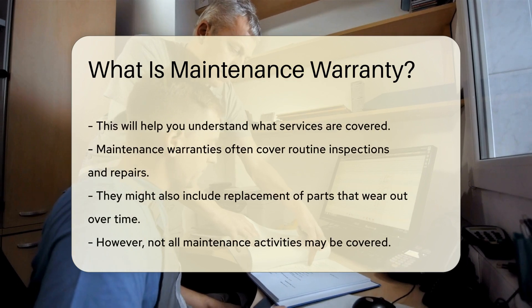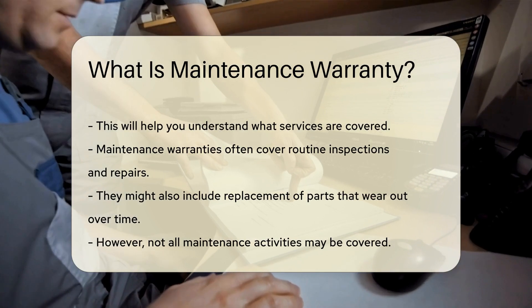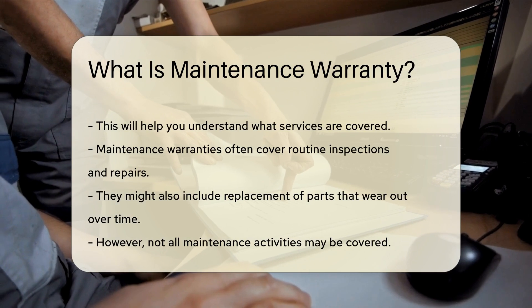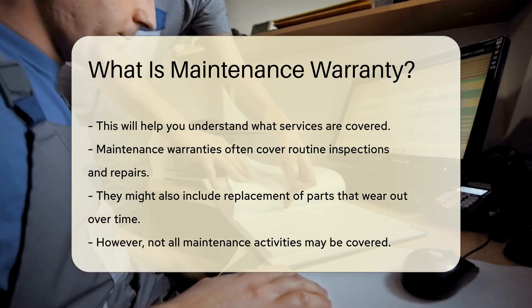It is important to read the terms and conditions of the warranty carefully. This will help you understand what services are covered. Maintenance warranties often cover routine inspections and repairs. They might also include replacement of parts that wear out over time.